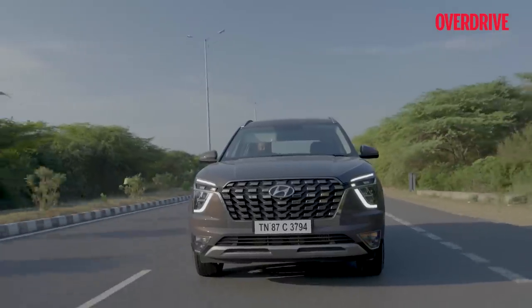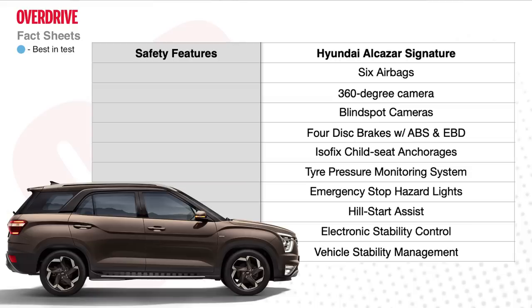The safety kit is on par with the Creta, and there aren't any additional airbags for the third row. However, the six-airbag configuration is one of the best in the segment.